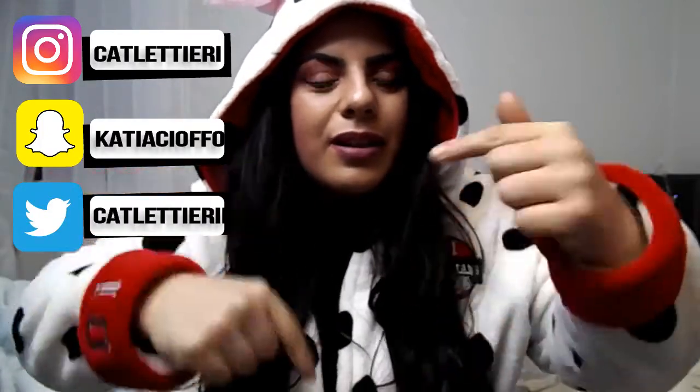So anyway guys, I would like to say thank you very much for watching this video. If you've enjoyed it, please give it a like and subscribe using the red button below. Thanks for watching and I'll see you on my next video — goodbye!